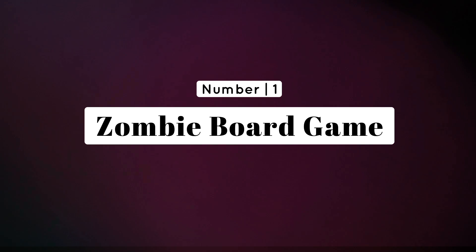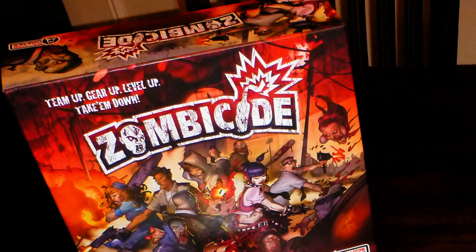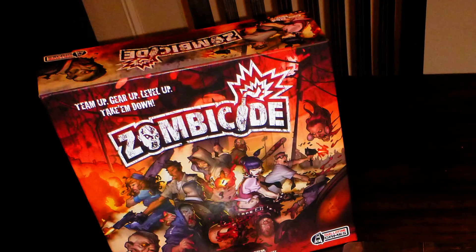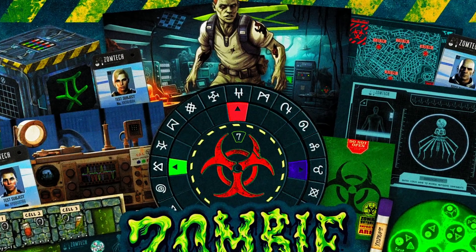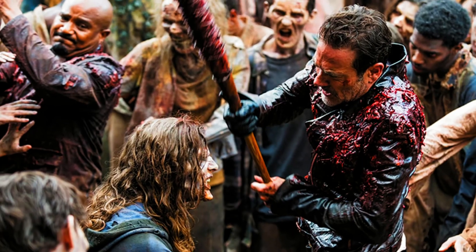Number 1: Zombie Board Game — entertainment in the midst of mayhem. Even during an apocalypse, downtime is inevitable. Provide a source of entertainment and bonding with a zombie-themed board game. Whether it's a cooperative strategy game or a competitive survival challenge, it's a fun way to keep spirits high and minds sharp when the world outside is in chaos.